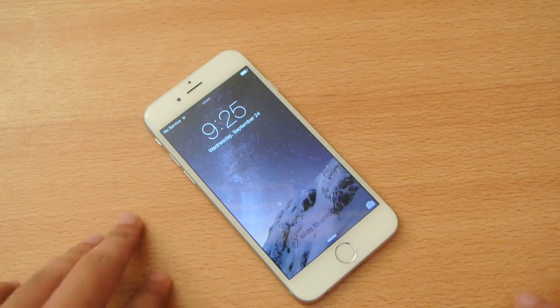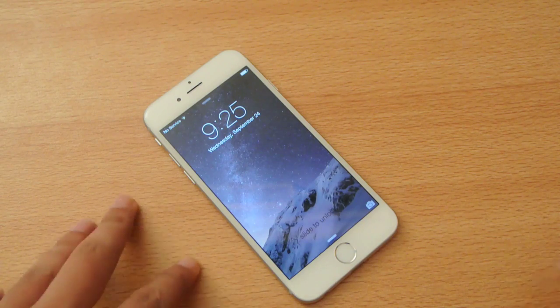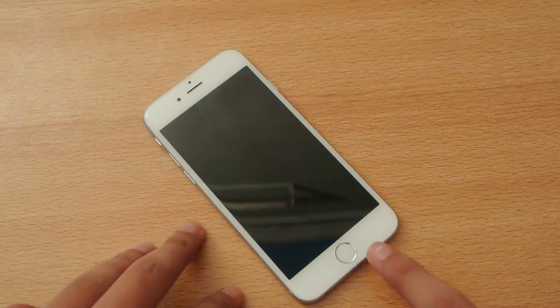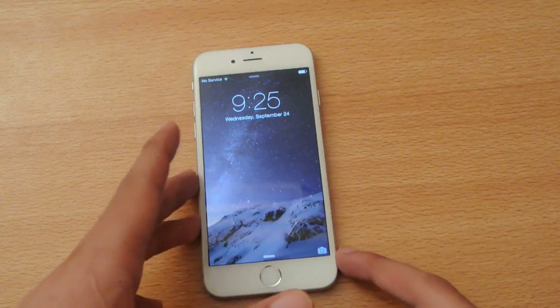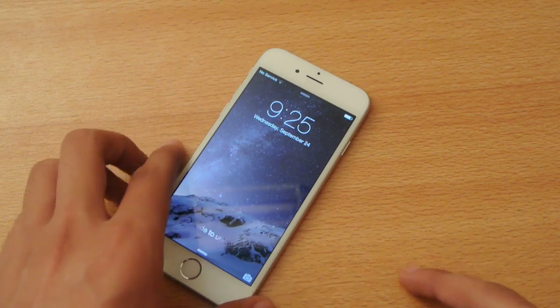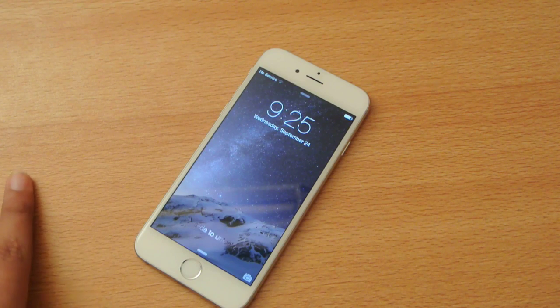The issue is with the iPhone 6 Plus and not the iPhone 6 here. iPhone 6 is okay, but the main issue is with the iPhone 6 Plus, which bends easily.